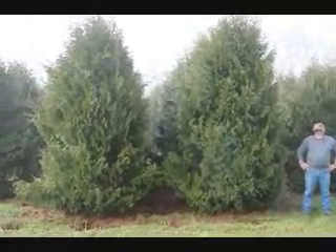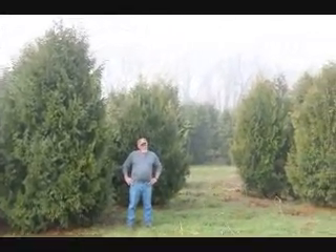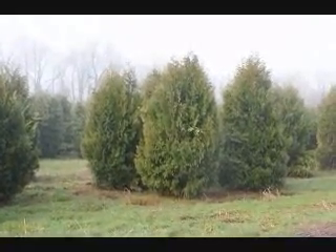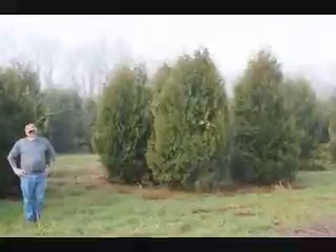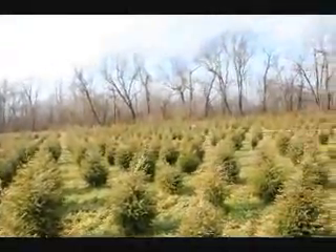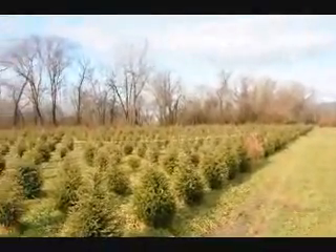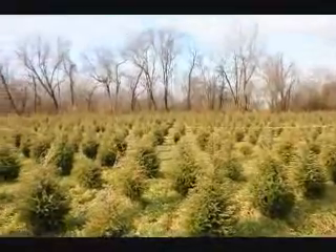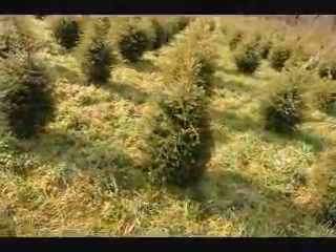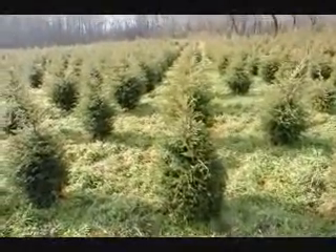These are 12 to 14 foot Niagara arborvitaes and you can see they're nice and full. Just give us a call if you want some real big Niagara arborvitaes at 215-651-8329. We are not going to run out of three foot hemlocks — it looks like about 2,000 in this field. Give us a call at 215-651-8329, we can dig a bunch of these for you. They're really nicely trimmed.